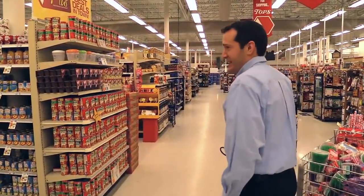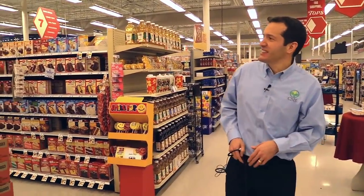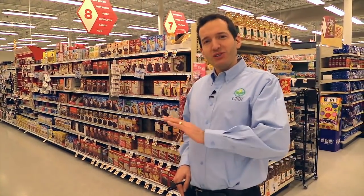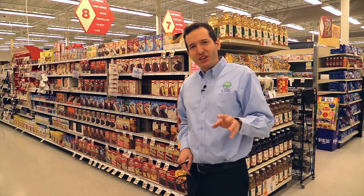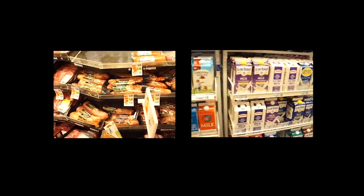Notice that there were entire aisles of the grocery store that we didn't even go down. We avoided the soda aisle, the cracker aisle, the potato chip aisle, and a lot of the snack foods. Stay away from those. They're highly processed — mostly just fat, salt, and sugar. You don't need those and they're not healthy. We also avoided the meat section and the dairy section.